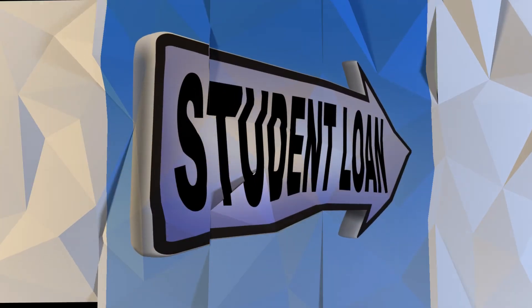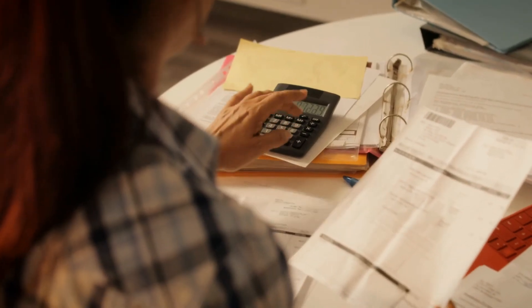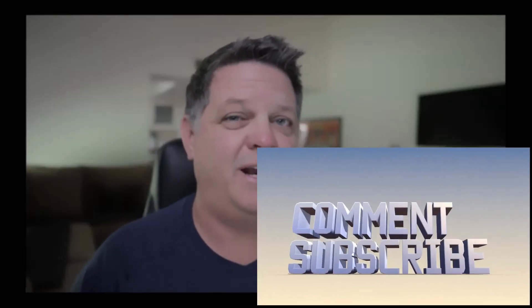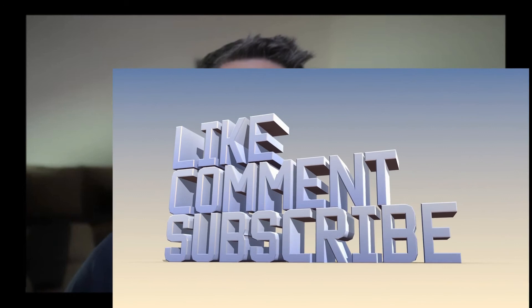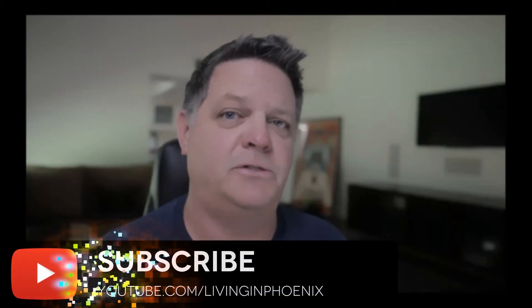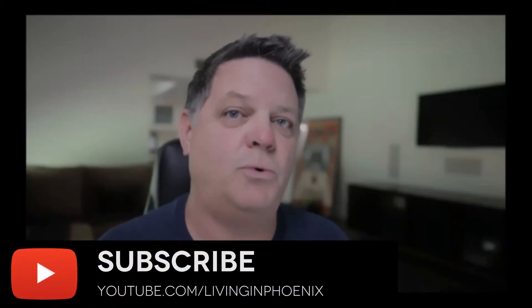If somebody has a student loan, yes, you're obligated to complete your payment plan as you signed up for. At the same time, it doesn't mean you can't buy a house or that it has to get in the way. With today's interest rates where they're at right now, this is a great time to buy a house. If you've got other mortgage questions, check out our next video and we'll see you there.